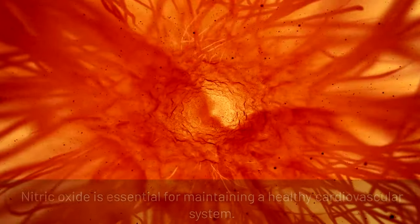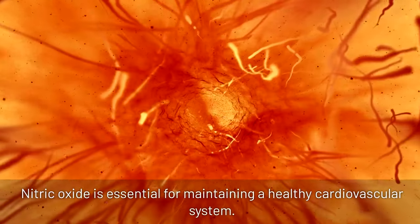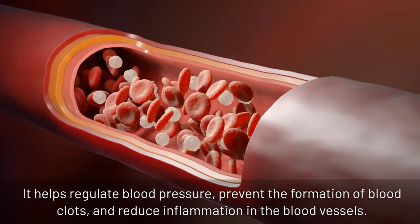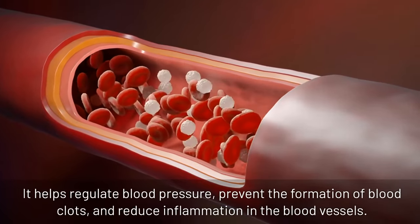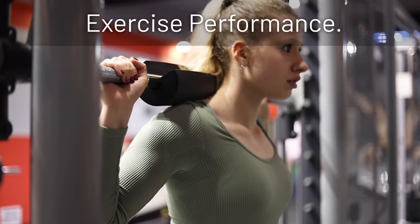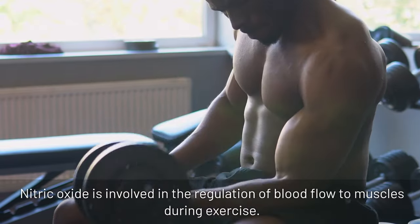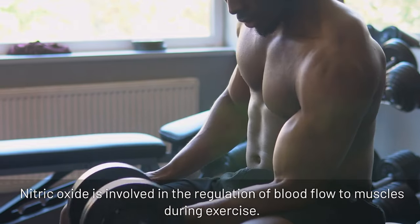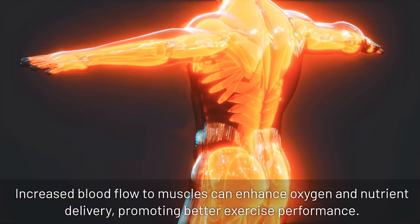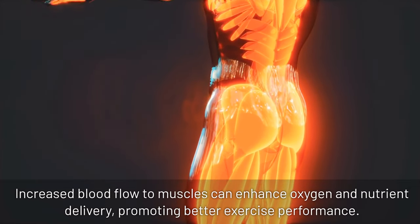Cardiovascular health: nitric oxide is essential for maintaining a healthy cardiovascular system. It helps regulate blood pressure, prevent the formation of blood clots, and reduce inflammation in the blood vessels. Exercise performance: nitric oxide is involved in the regulation of blood flow to muscles during exercise. Increased blood flow to muscles can enhance oxygen and nutrient delivery, promoting better exercise performance.